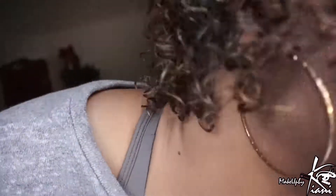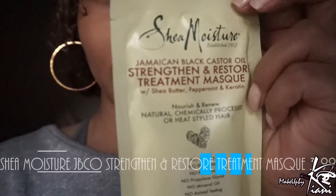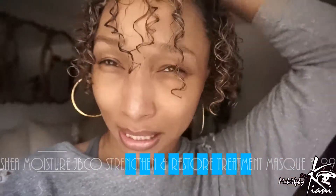Right now all I have in my hair is the Mix Chicks leave-in conditioner and their styling paste, and look at my curls! It's been so long since I could actually do this to my hair without feeling like it was going to rip and shred. I also used the Strengthening and Restore Treatment Mask by Shea Moisture — left it in about 10 minutes under a cap after the co-wash. My hair feels thicker, the strands feel thicker.